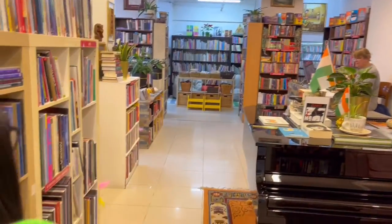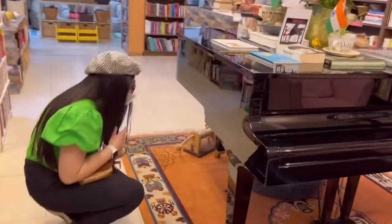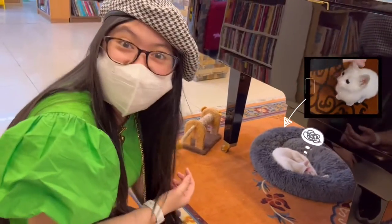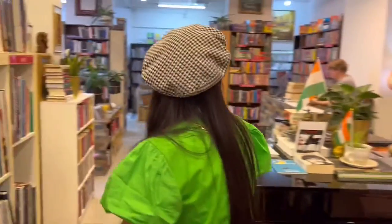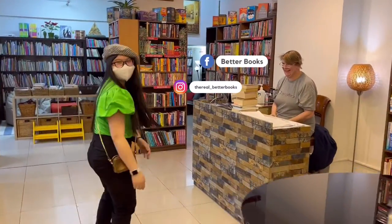And what is Better Books without cats? So where are the kitties? I know they have one — she's asleep! Hello! You're featured!